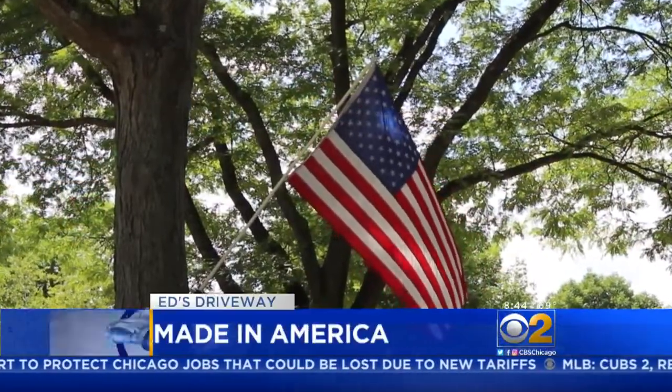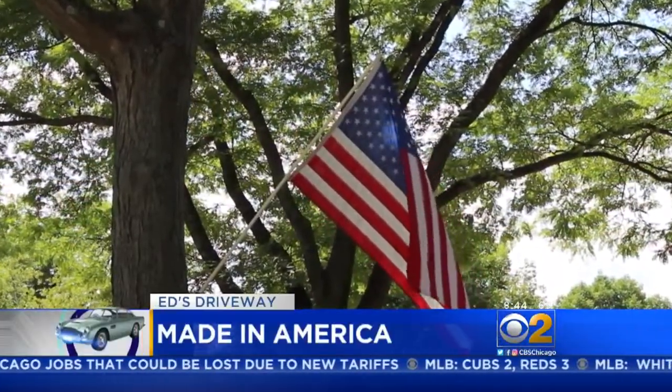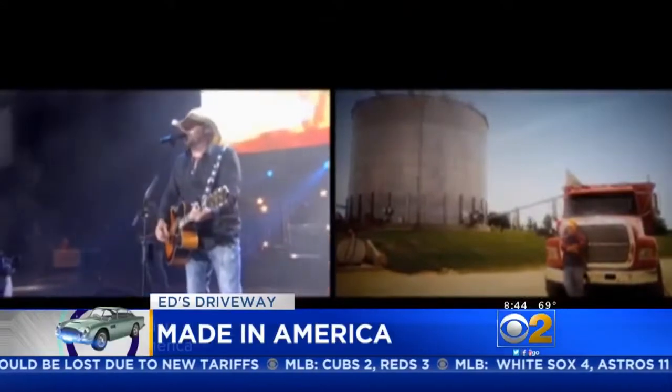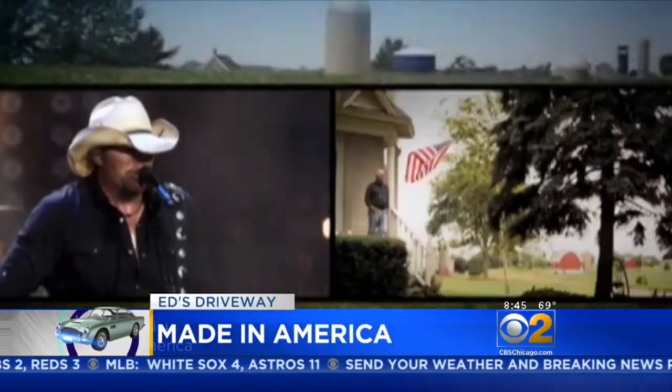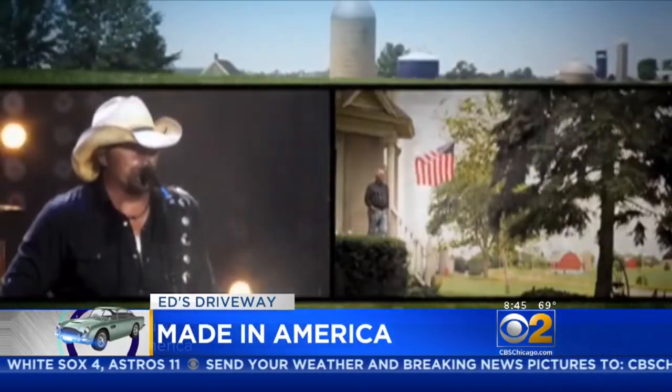In "Made in America," Toby Keith sings about foreign cars. It breaks his heart seeing foreign cars filled with fuel that isn't ours, and we're in cotton, weed, and gold.